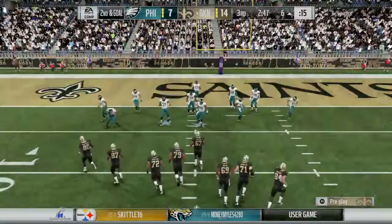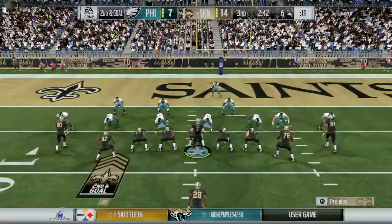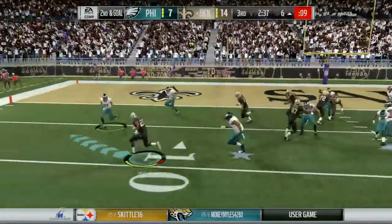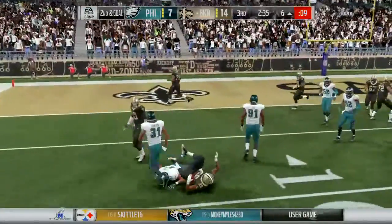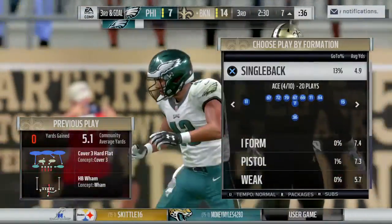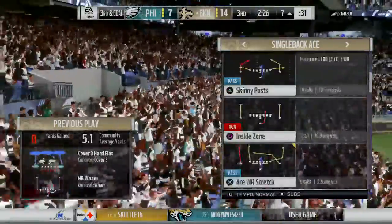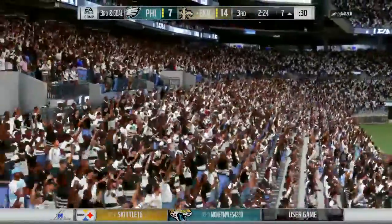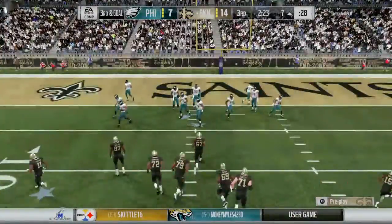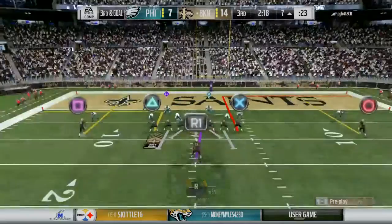The six yard line, the line of scrimmage on second and goal. They'll give it to him up the middle, looking to find a lane, but he can't. Reined in at the line of scrimmage — call it no gain — and now it's third and goal. Sometimes with the running game you've just got to stick with it. It's the third quarter, no time to panic, but maybe change up some blocking assignments or run a few different plays while staying with the overall essence of the running game.